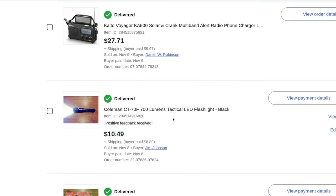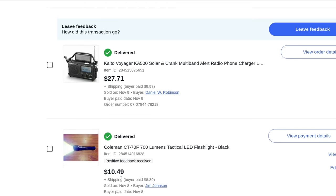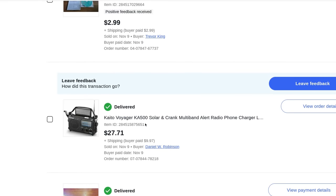A Coleman tactical LED flashlight — $10.49 plus $9 shipping. I was tempted to keep this for myself. I went out and tested it walking with my dog — it's almost got a laser beam quality, the beam goes a long way. But I really don't have a need for it, I've got flashlights, and I'm just getting rid of stuff.